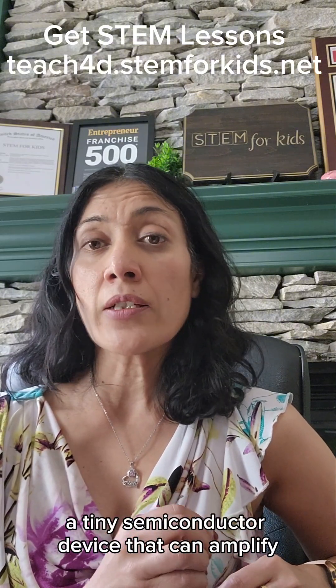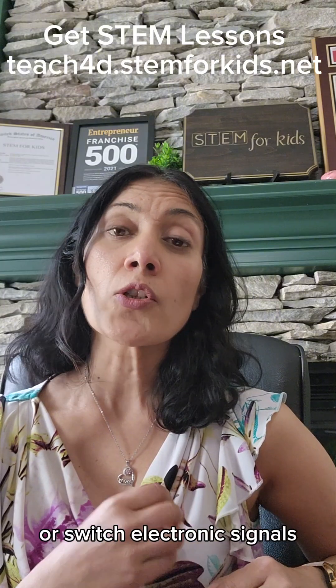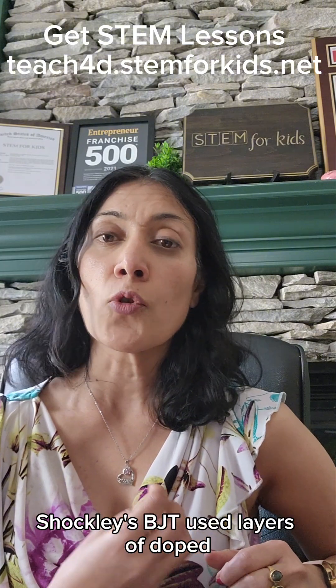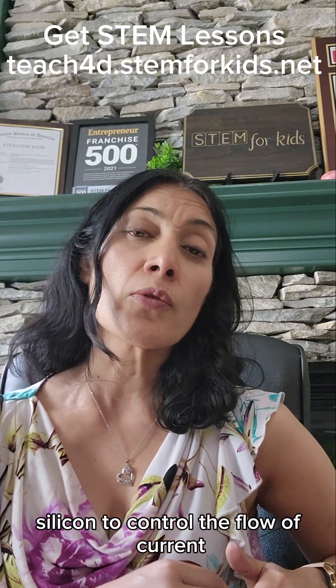A transistor is a tiny semiconductor device that can amplify or switch electronic signals. Shockley's BJT used layers of doped silicon to control the flow of current.